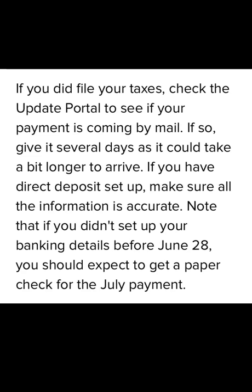Check the portal to see if they mailed you a payment instead of doing a direct deposit — if so, give it several days for the payment to arrive, as mail checks will take longer. If you have direct deposit set up, make sure all of your information is accurate and go to the portal to update your banking information. Remember, if you didn't set up your banking details before June 28th, you should expect a paper check for July's payment. Update the portal with any banking changes before the due date.